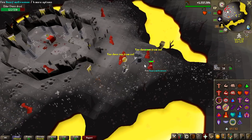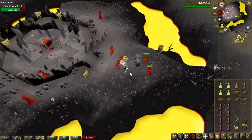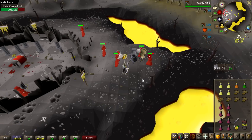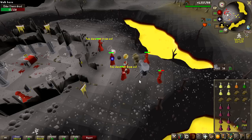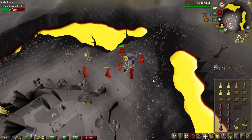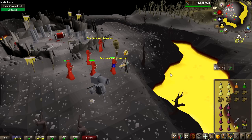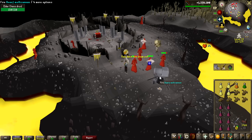This is the spot right here — I can put the cannonballs in the cannon. Now I can pretty much just AFK, and every time I get a hard clue scroll I'll teleport out and do it. That's pretty much the entire grind. If I do get attacked, it's only level 13 wilderness, so even if I get teleblocked, with this food I should be okay.